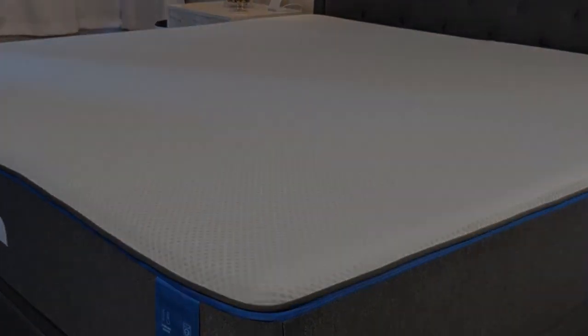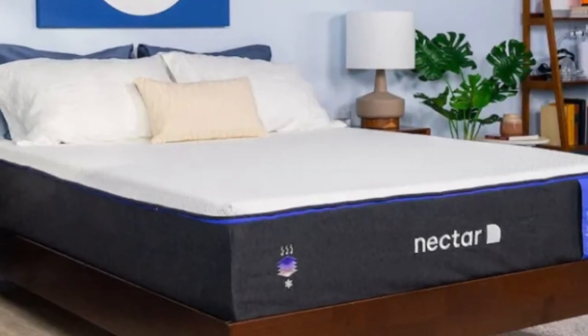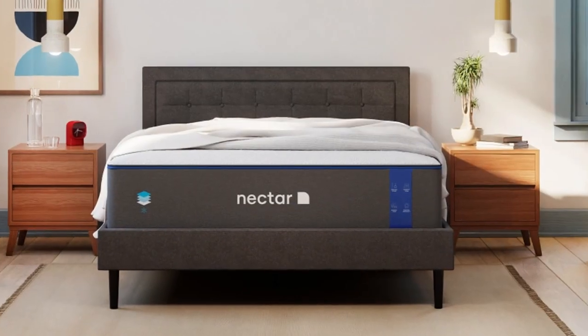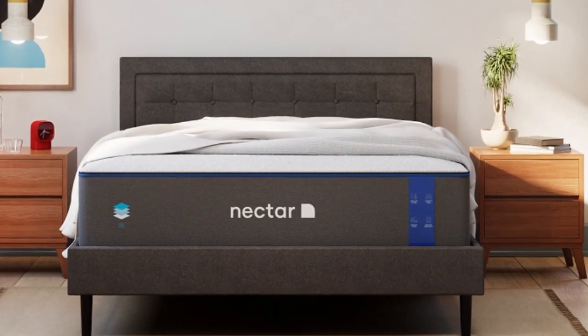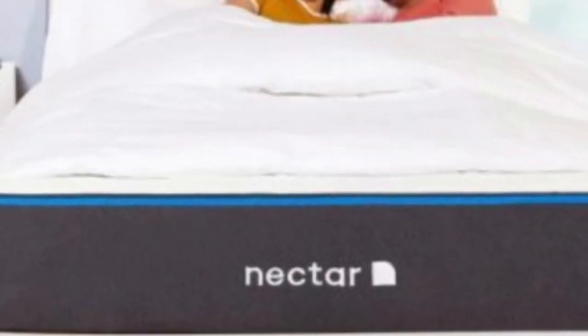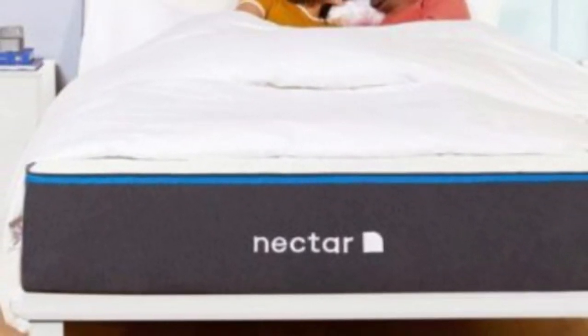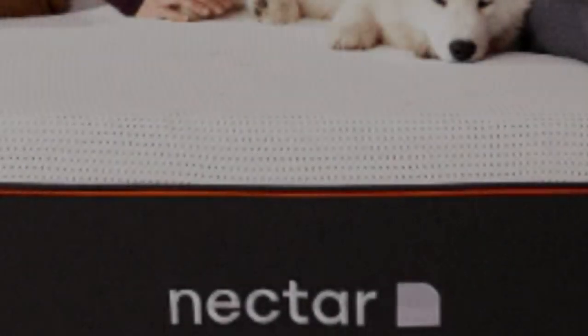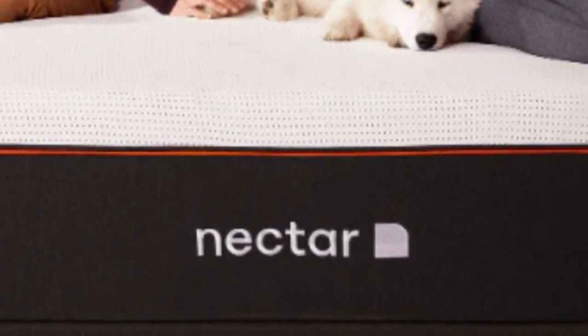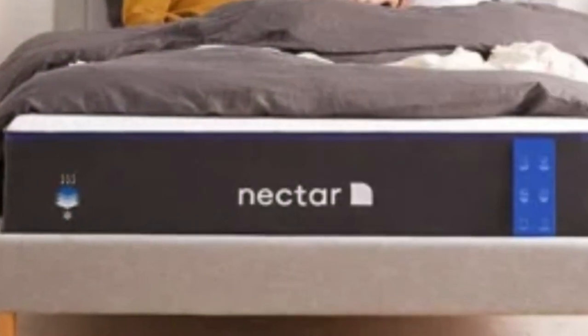Keep in mind that the Nectar mattress is not firm enough for stomach sleepers to find adequate support under their hips. We also noticed a slight chemical smell after unboxing — this is called off-gassing, and the smell should dissipate after 48 hours. Pros: great value, forever warranty. Cons: not designed for heavyweight sleepers, some off-gassing.